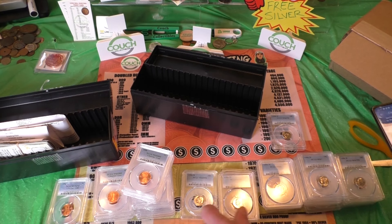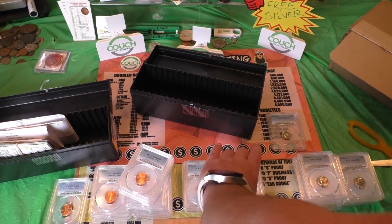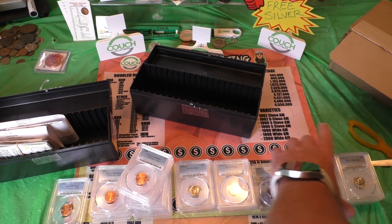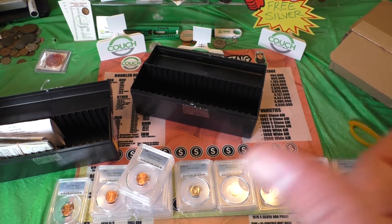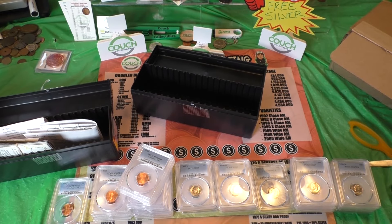65 and 65 — so we already have the 65. So we got three graded at a 65, three graded at a 66, one graded at a 66 full bands, four graded at a 67, and four graded at a 67 full bands. To grade all these coins it cost me around $350.